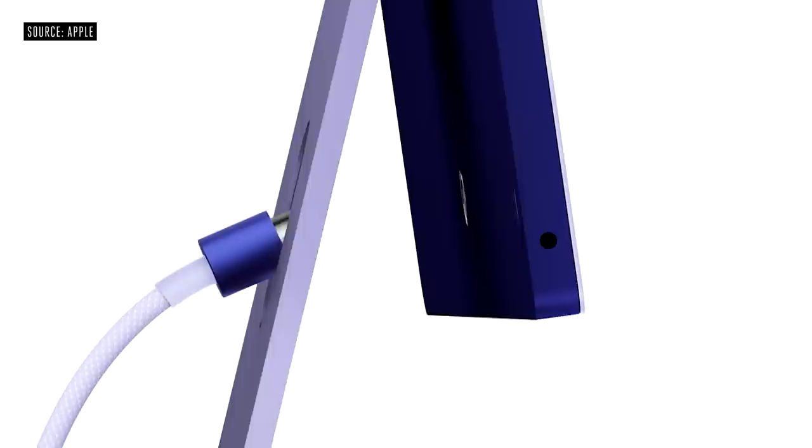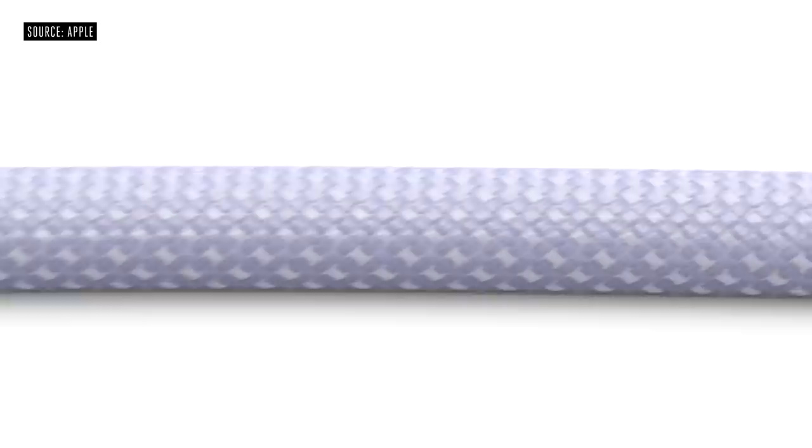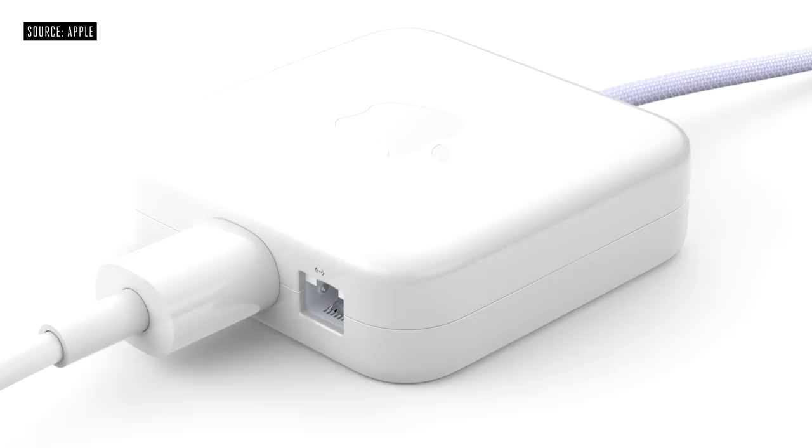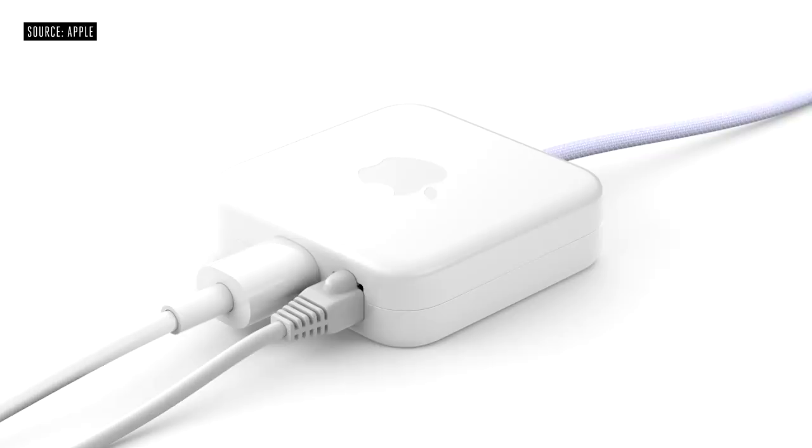And we created a new power connector that attaches magnetically, so it's quick and easy to connect. It has a 2-meter color-matched woven cable that leads to a small power adapter, which can be placed on the floor behind your desk. And for Ethernet, check out this cool innovation — it connects to the adapter and runs through the power cable to keep your desktop less cluttered.